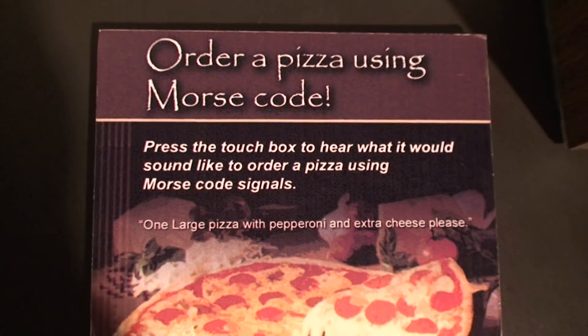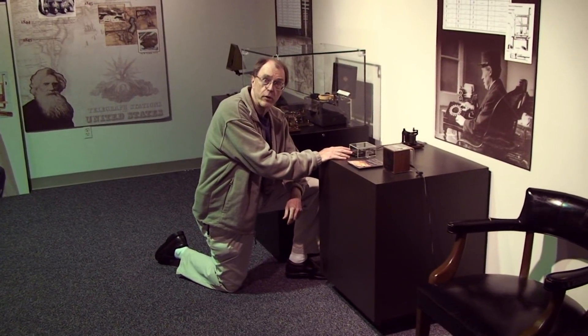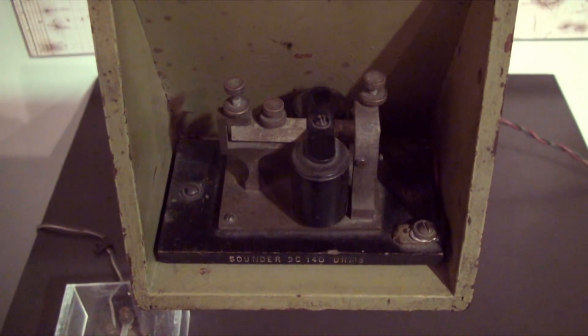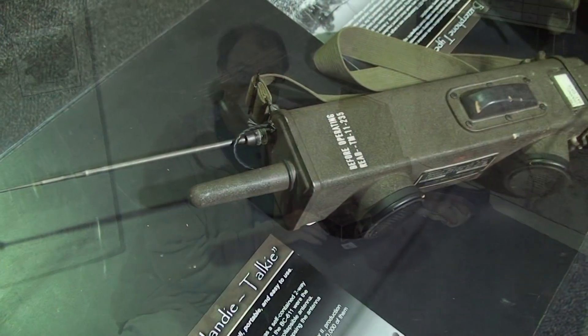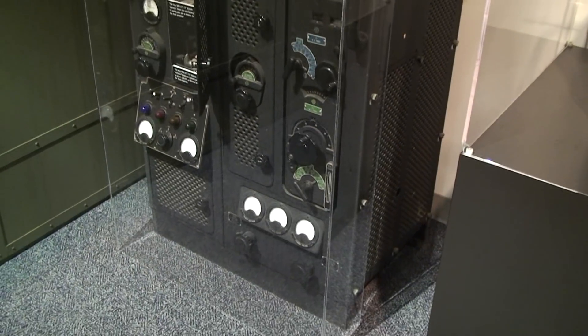We ordered a pizza over the telegraph. 'You should be sending American Morse.' 'I don't know American Morse. I'm going to send international.' That would be a large pepperoni and cheese, please. The pizza never came, which may say something about my sending ability.